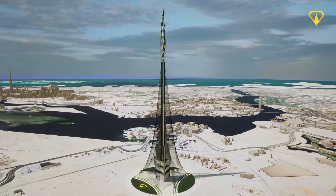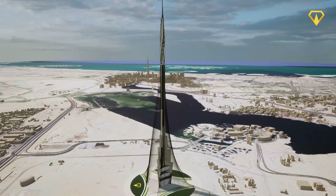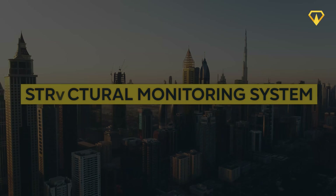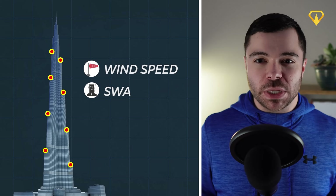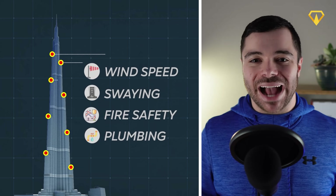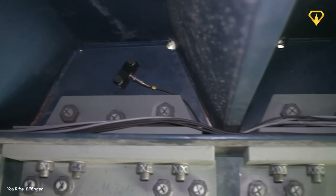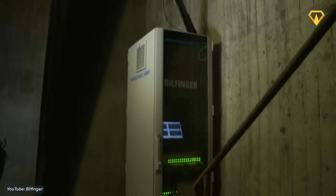Aside from stability, another important consideration when designing a skyscraper is the safety of the people inside. In today's modern skyscrapers, it's common to include a comprehensive suite of structural monitoring systems. This will make sure that important information regarding the structure's health — such as wind speed, swaying, fire safety, and plumbing — will always be monitored, all working together to act as a sort of control center for the tower's vitals. With these systems in place, weaknesses or inconsistencies within the structure can easily be addressed before they become a major problem.